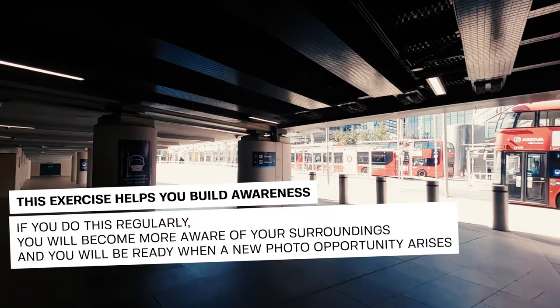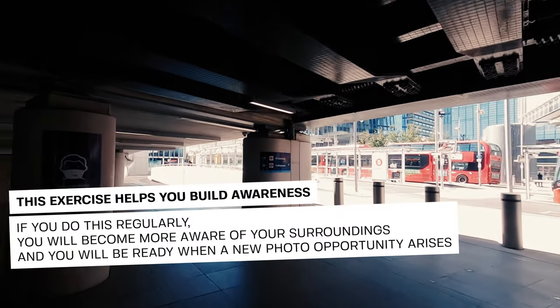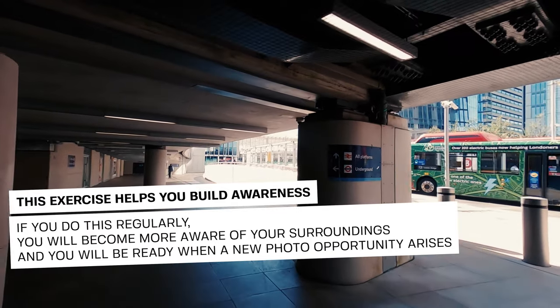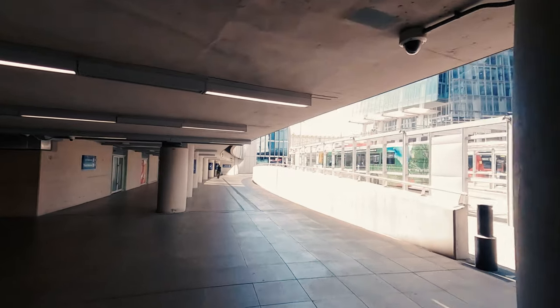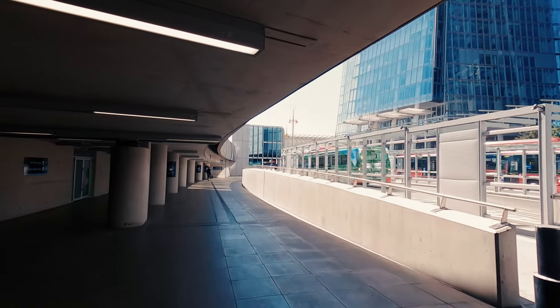Why don't you try it yourself? It's a great exercise to learn to build awareness around your surroundings and be ready to take a shot when the right moment happens, which is quite a precious skill to have for street photography.